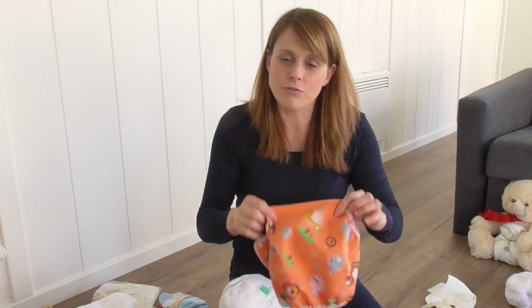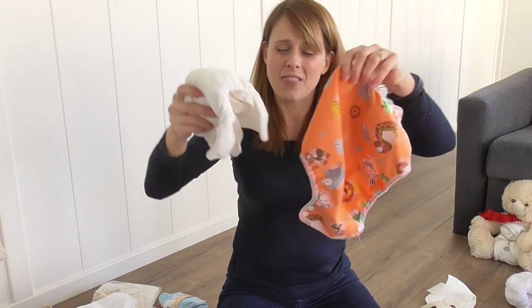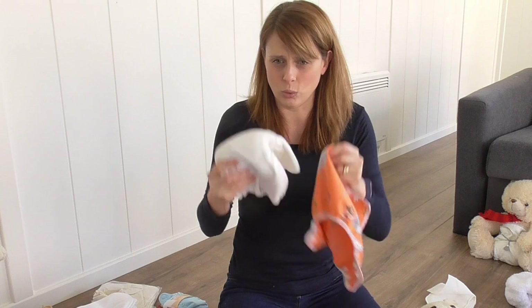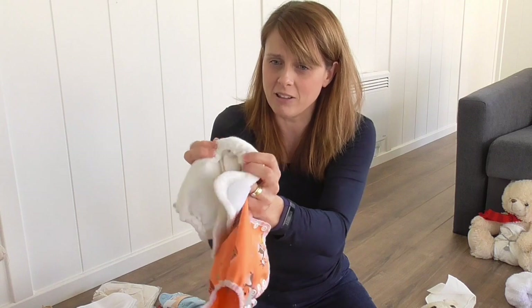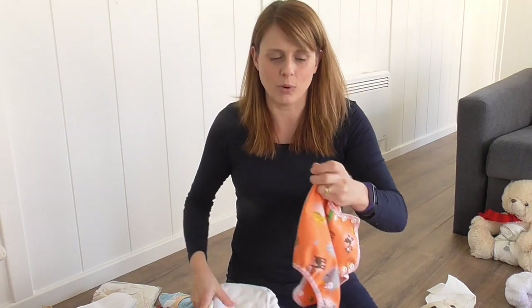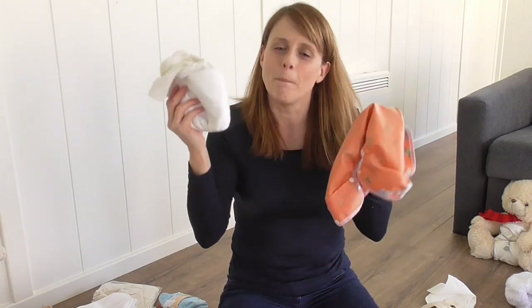Now for the different types of nappy. The first is called a two-part nappy. You've got two parts — the nappy part and the cover — and they are entirely separate; they do not attach together in any form. The benefits: you've got higher containment. You've got elastic in your nappy at the legs and at the waist, plus elastic at the legs and waist on the cover. So if you've got a really explosive bottom — it's a bomb-proof system!